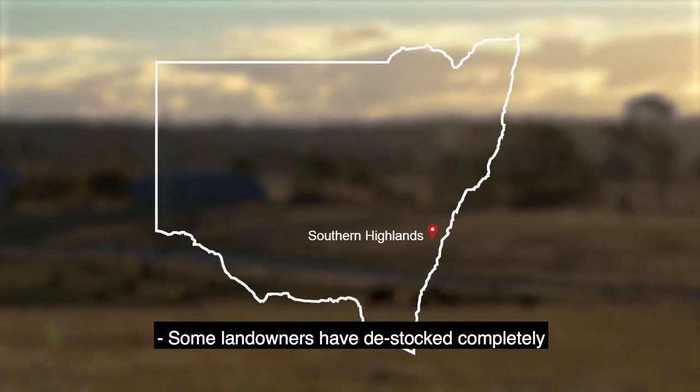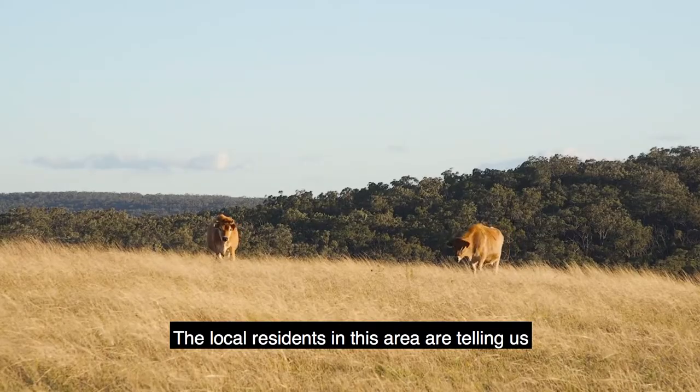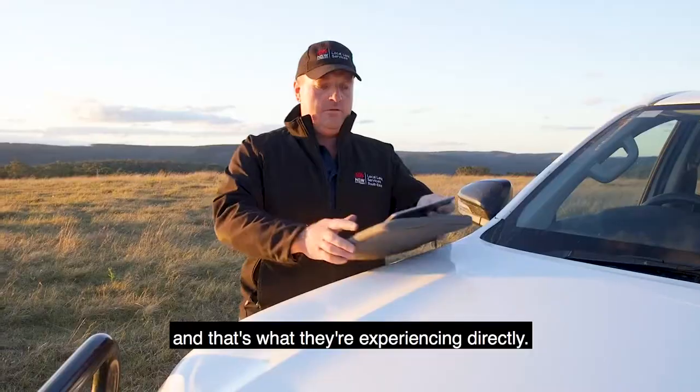Some landowners have destocked completely because they can't compete with the deer pressures. The local residents in this area are telling us that the numbers are increasing and that's what they're experiencing directly.